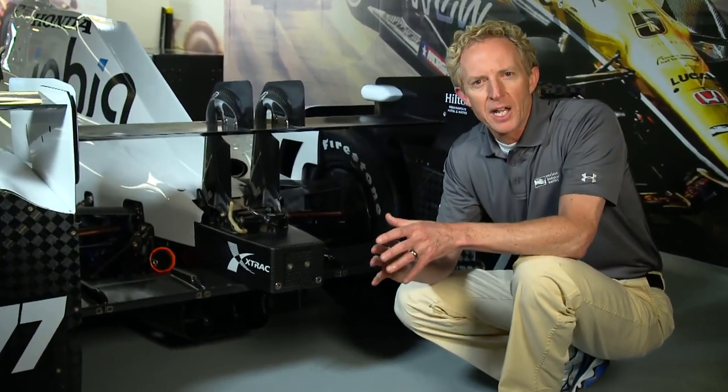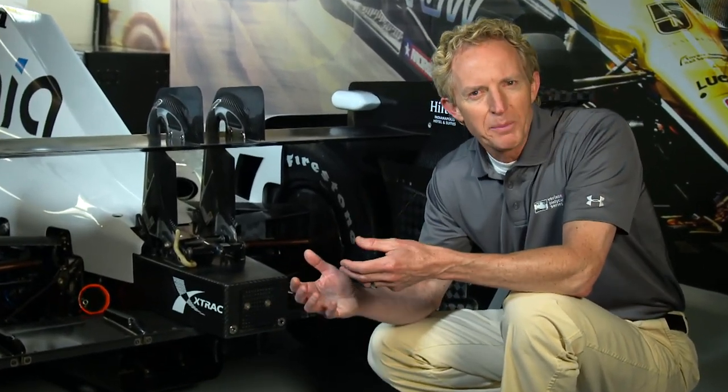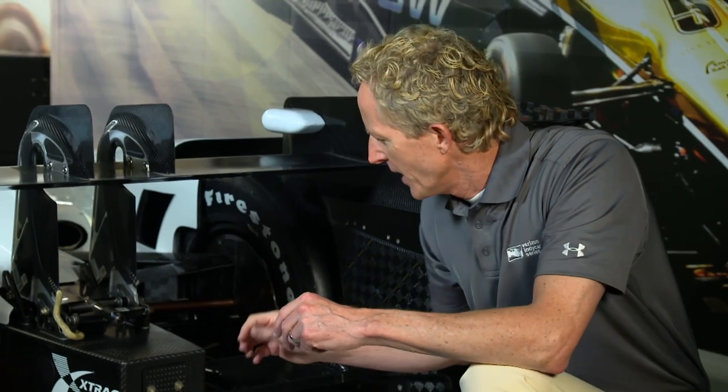After a few cars got airborne in practice leading up to the 2015 Indianapolis 500, a computer project was launched immediately, cooperatively between Honda, Chevrolet, and IndyCar to analyze and find solutions. One of the solutions devised in this study has now been implemented for 2016 on the super speedways, and those are known as beam wing flaps.